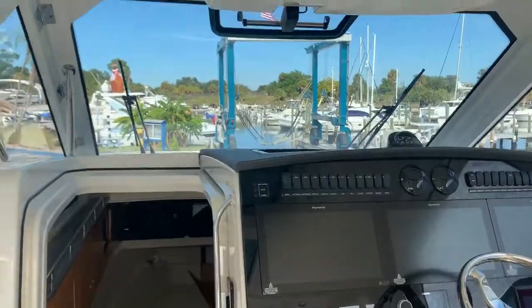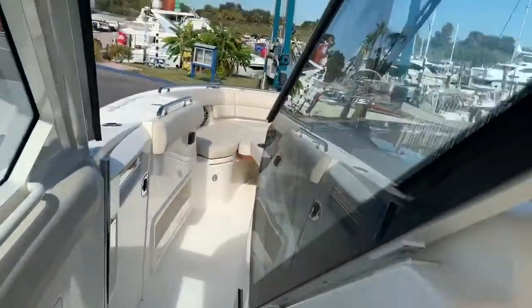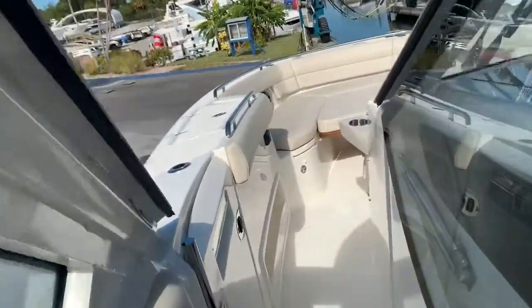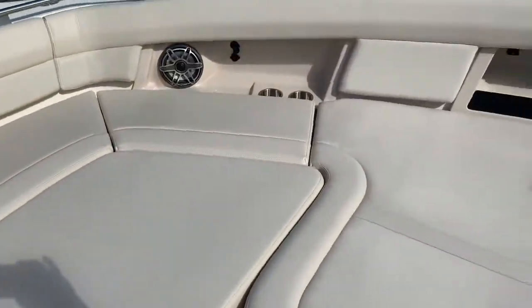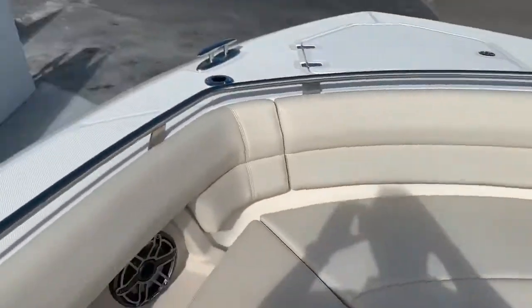So you've got cockpit air conditioning and of course air conditioning in the cabin, generator, and full windshield all the way around. This piece right here comes all the way up and totally encloses the cockpit, so if you get stuck in some rough weather, this thing's going to plow right through it. Huge sun pad up front, very comfortable, very safe for your passengers to ride up front.